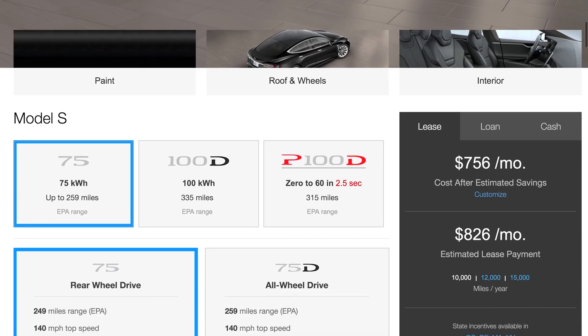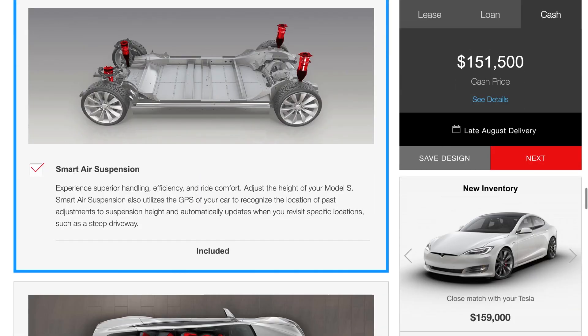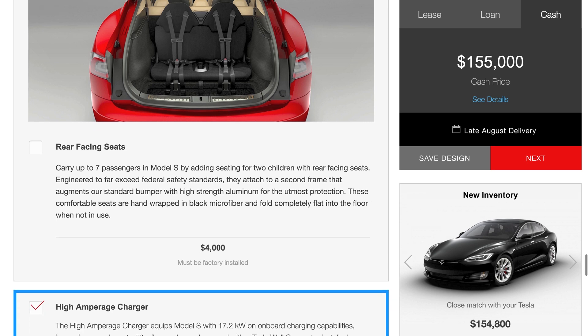You're looking at about $70,000 to start, and you can configure this thing all the way up to $150,000. So it's not for the faint of heart, and it's probably the most expensive car that a lot of people are going to buy.